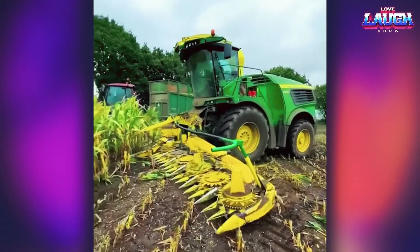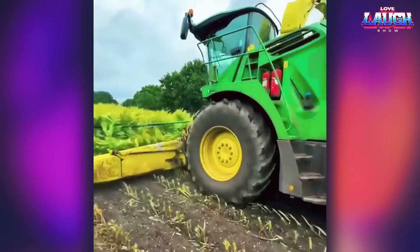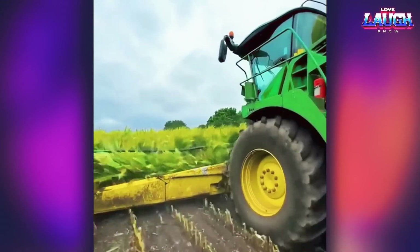Corn harvesting can look pretty exciting. Watch the video to the end, then I'll show you a real monster of the world of farm machinery.